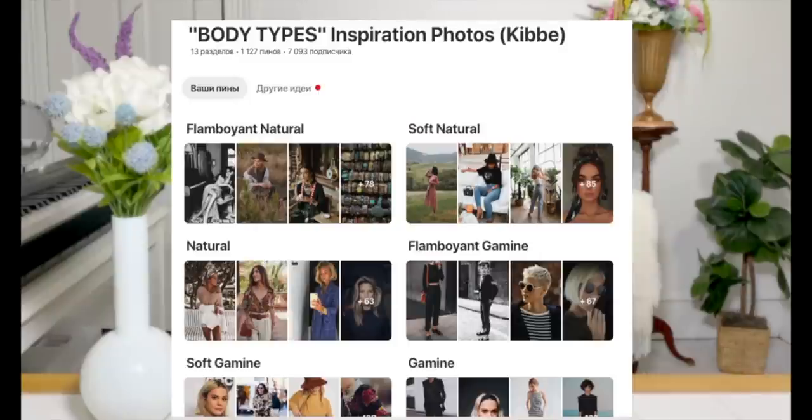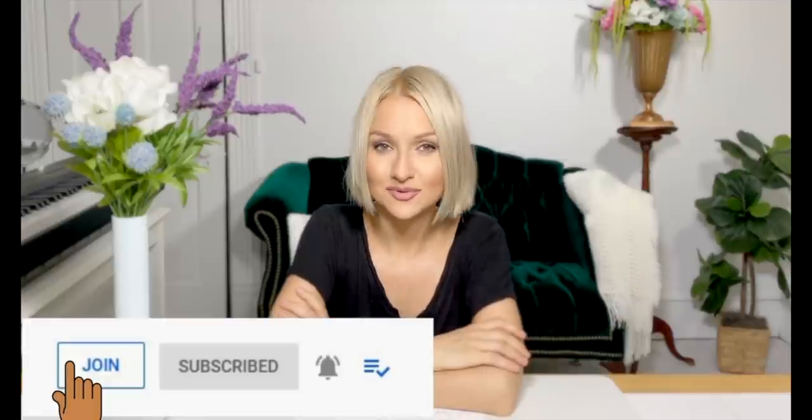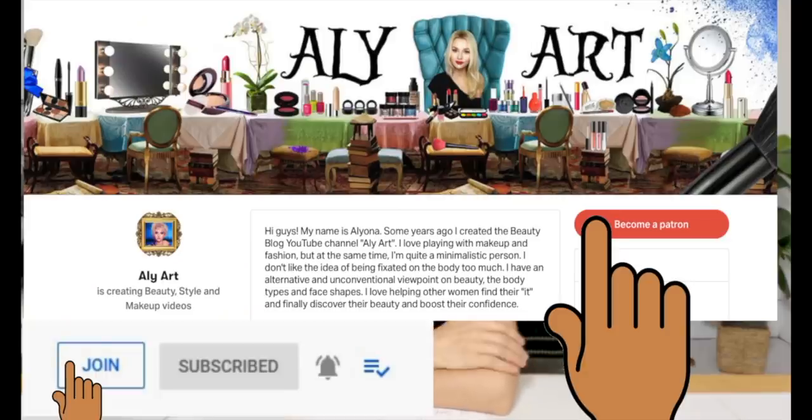That's it — I hope you liked it and that it helped! Please let me know in the comments if you tried it. Subscribe on my Pinterest for 13 boards of inspiration for body types, and follow my Instagram — links are down below. You can also become my sponsor or subscribe on my Patreon for exclusive videos, early access, and to support me and my channel. Thank you so much guys, see you very soon — bye!